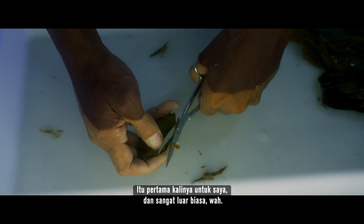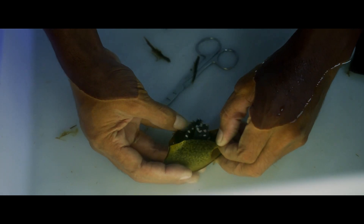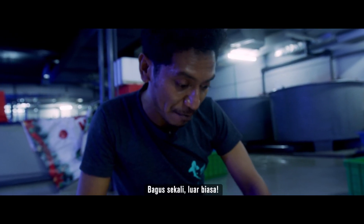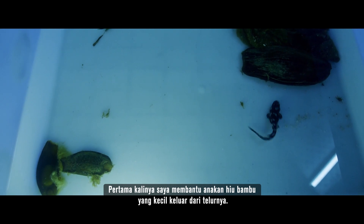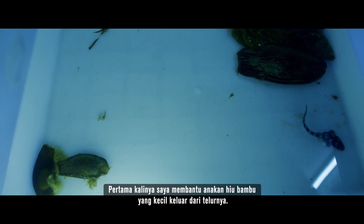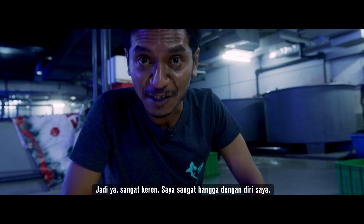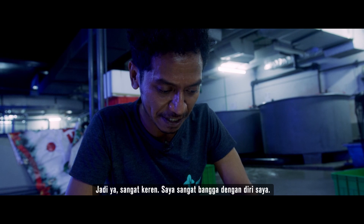That's my very first time and this is amazing — like, wow. That's great. It's amazing. The very first time I tried to help this little baby bamboo shark out from the eggs. That's awesome. I'm so proud of myself.